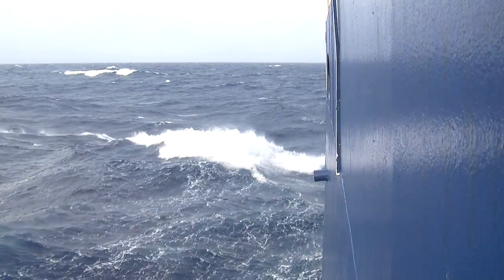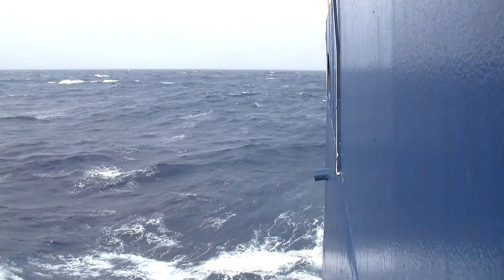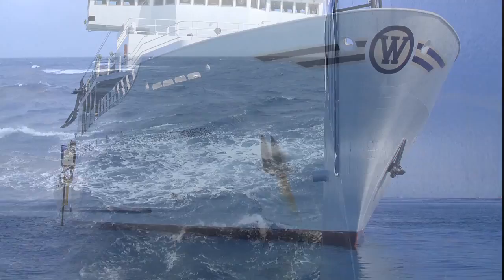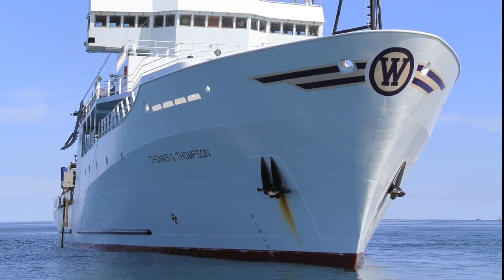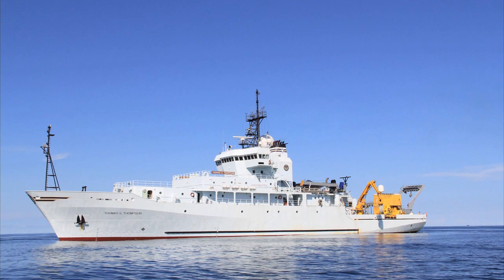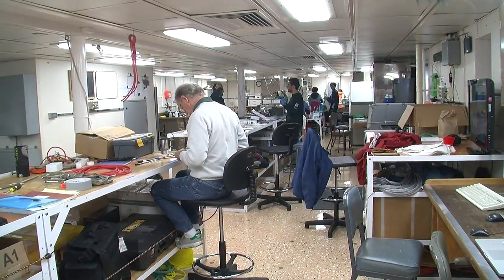One of the big challenges of ocean research in general is getting there. This expedition to the eastern flank of the Juan de Fuca Ridge is aboard the research ship Thomas G. Thompson. The Thompson is 274 feet long and provides workspace and housing for about 60 people.